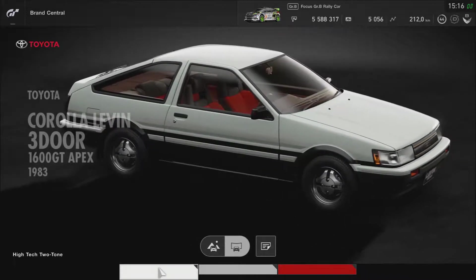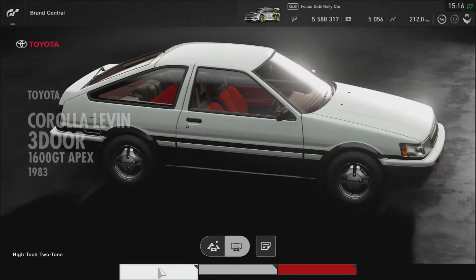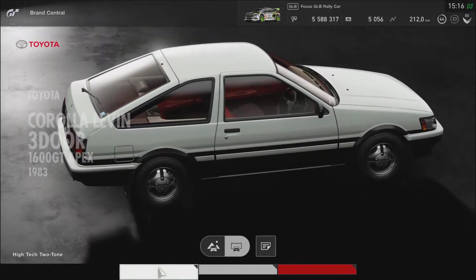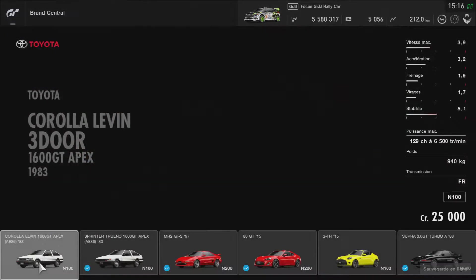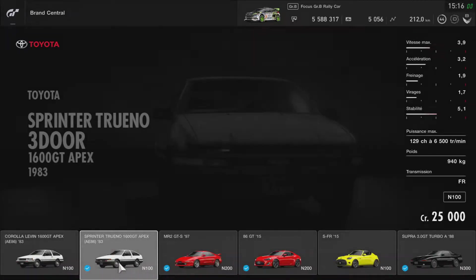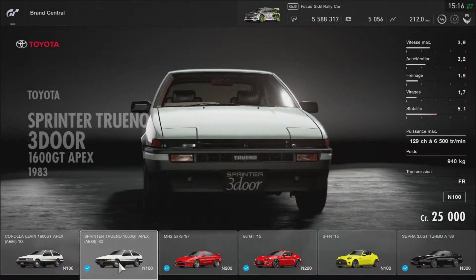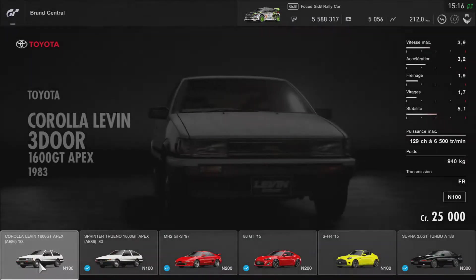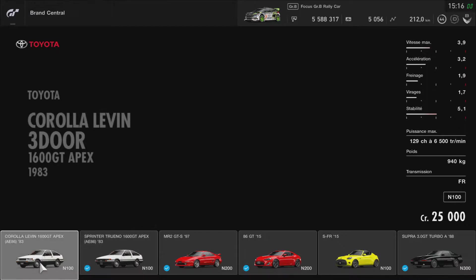Je ne sais plus comment il s'appelait, mais je crois que c'est une voiture mythique qui est dans un manga. De toute façon, je vais l'acheter. On l'avait déjà, non ? Ah, ce n'est pas la même — celle-là c'était la 1600 GT Apex. C'est quoi la différence entre les deux ?